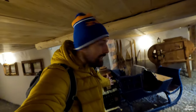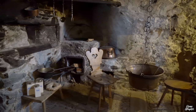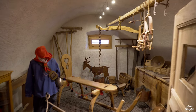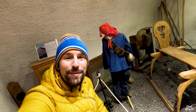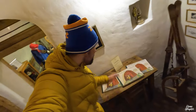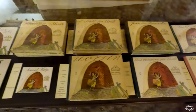The museum is not only about Schellenursli — it's also showcasing the traditional lifestyle. This was a sledge used in winter to transport goods. This is just the outfit that the kids wear for Chalanda Marz. And here we have the book of Schellenursli — in English it's called 'A Bell for Ursli.' It has been translated into various languages: English, French, Italian, and even Japanese.